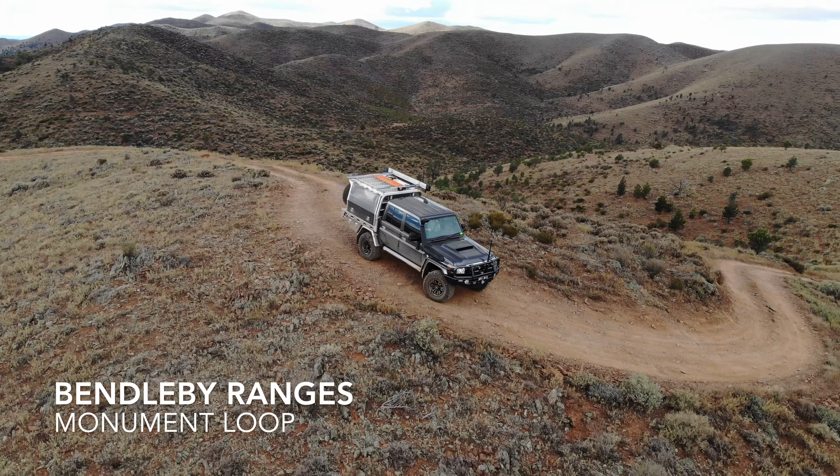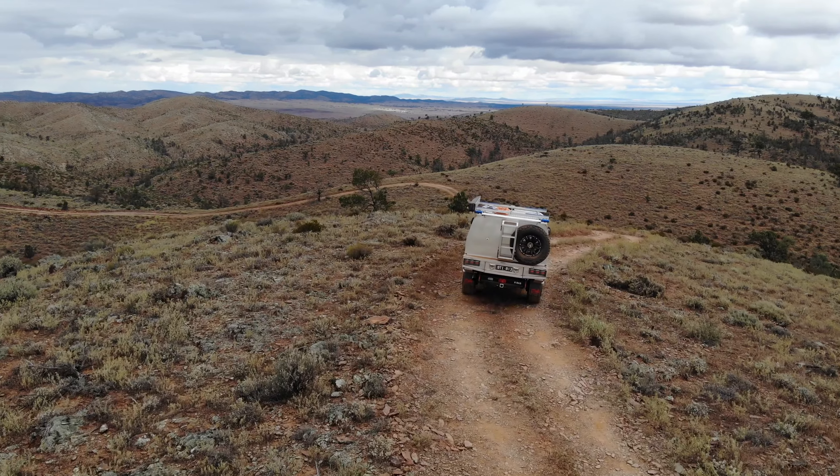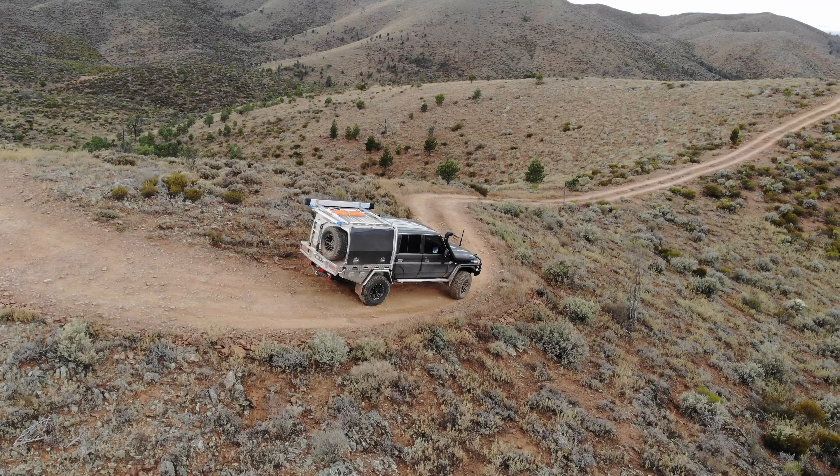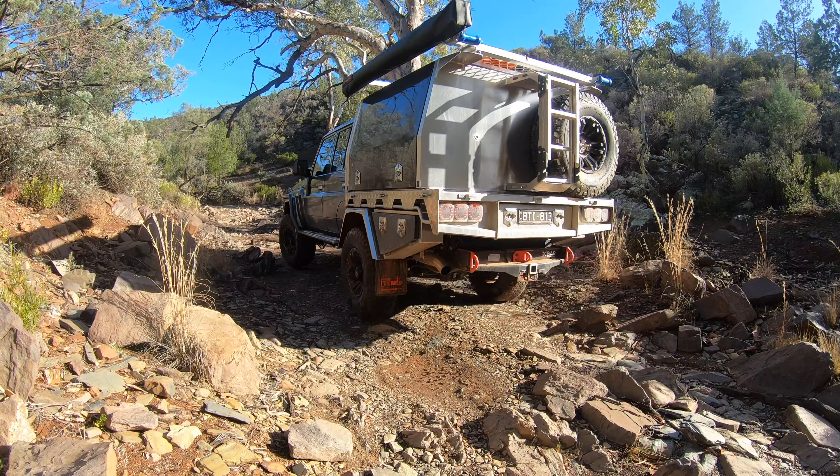Benderby have two sets of ranges that they drive on. The first being the Benderby Ranges — nice, sort of scenic driving, lots of places to stop, have lunch, wind through dry creek beds and things like that.